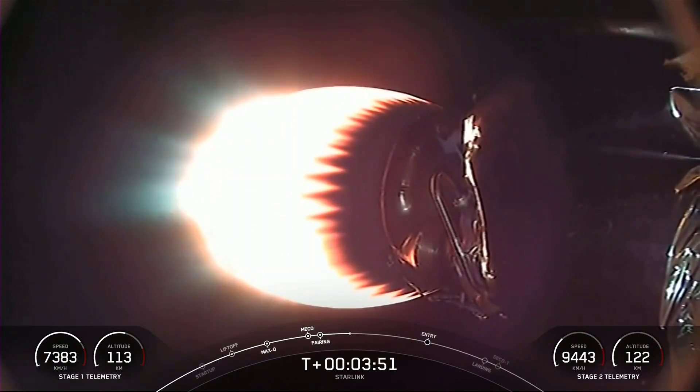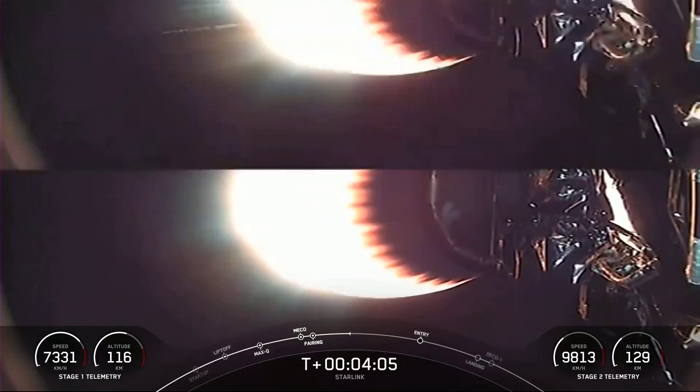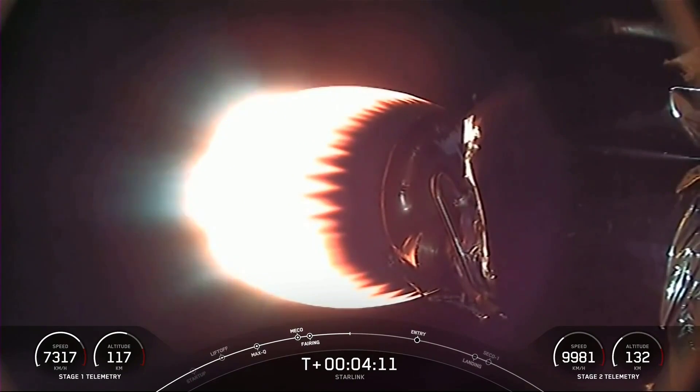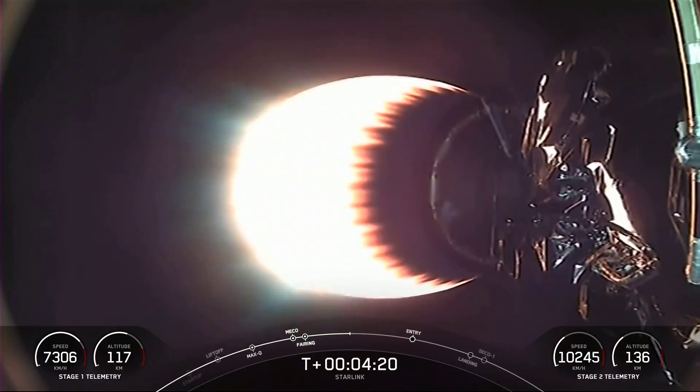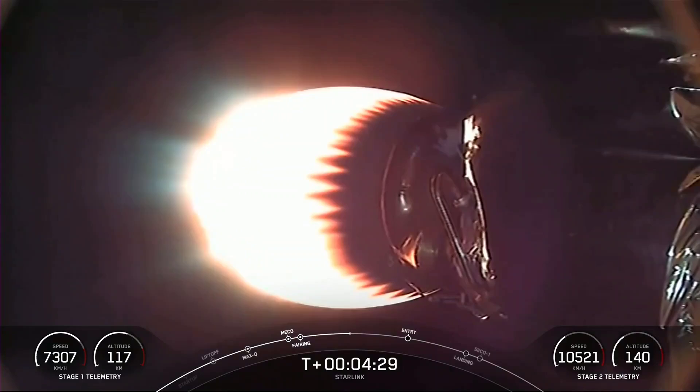Right now we've got great views of the second stage on your screen. While the first stage booster is headed back to Earth towards our drone ship, Just Read the Instructions, the MVAC engine attached to the second stage is continuing its burn, which we expect to last about another four and a half minutes. You can see that stage two continues to pick up speed on its way to space. As a reminder, Starlink is a satellite internet constellation designed and manufactured by SpaceX to provide high-speed, low-latency internet to people living in remote and rural locations around the globe.